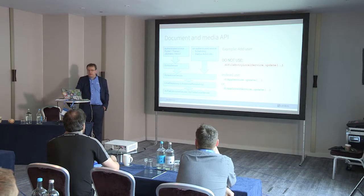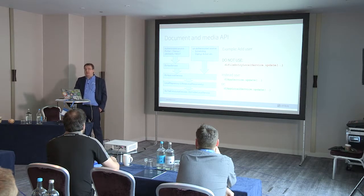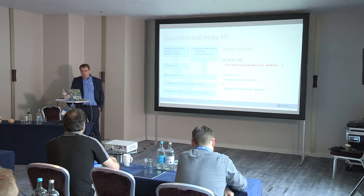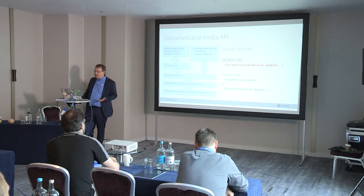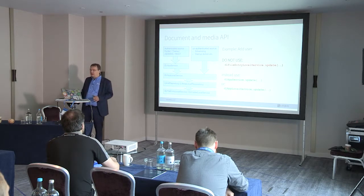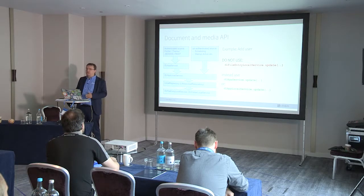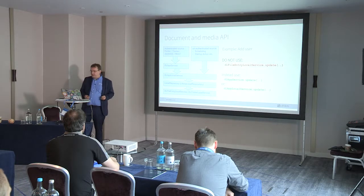Instead, you should use the other addUser method which has almost 40 parameters — that's actually the correct one. Another API in Liferay that is hard to use is the Document and Media API. When adding files in Liferay, this is a multi-layered API. There are APIs at the lower end like DLFileEntryLocalService and DLFolderLocalService, and many times in a project I see those have been used incorrectly. You should use the higher-level APIs — DLAppService and DLAppLocalService — when developing against Document and Media, which also allows you to use the same API against other Liferay repositories.